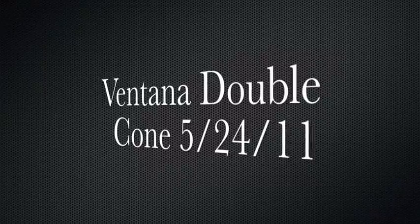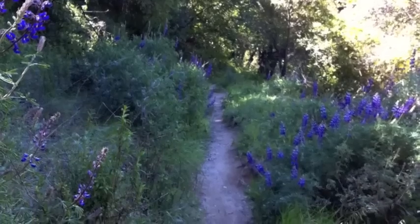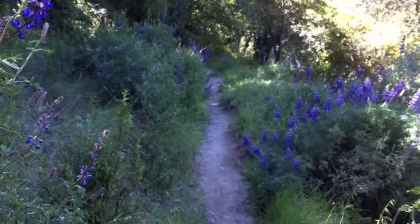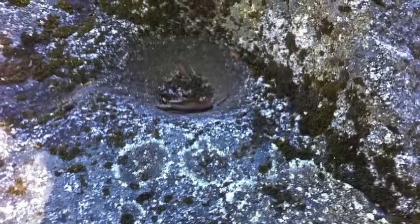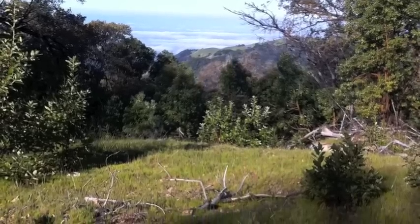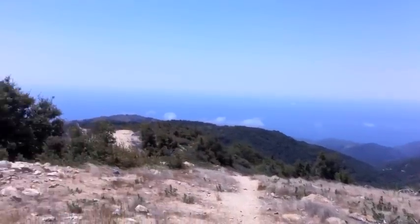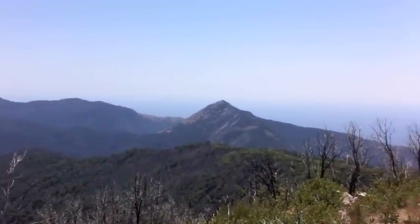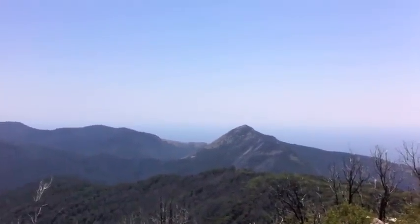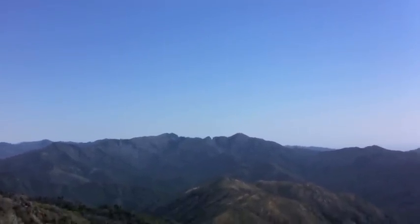Hey everybody, here's some pics and clips from my trip out to the Ventana Double Cone. Here we are at the summit of Devil's Peak — nice little mile hike up as a warm-up. Looking towards the Pacific and Pico Blanco and the Double Cone and the Ventana Window. And that's where we're heading.